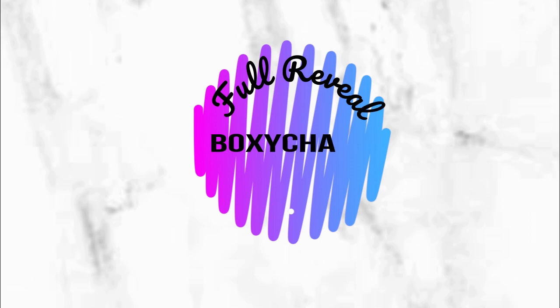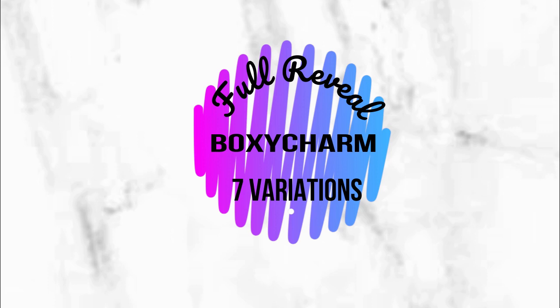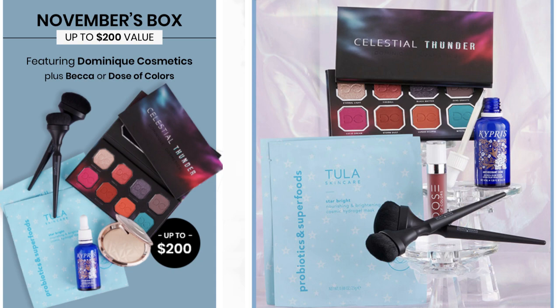Now let's talk about the BoxyCharm November box. There are full reveal boxes with seven variations. We all know we're getting the Dominique palette. One of the choices was the Caprice oil or eye cream — in variation one, it's the oil. We also knew about the highlighter and two brushes from BoxyCharm. The new item here is the Tula face mask — it comes as a pack of two.